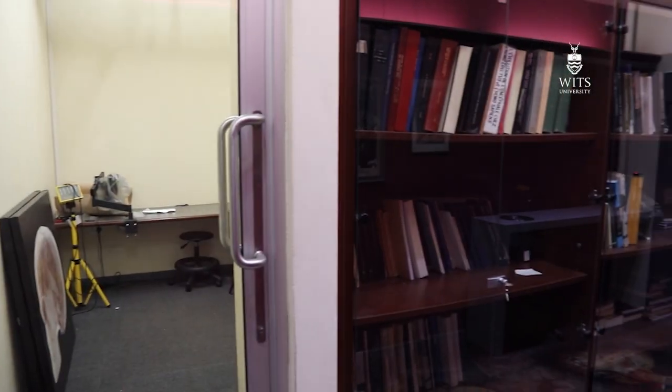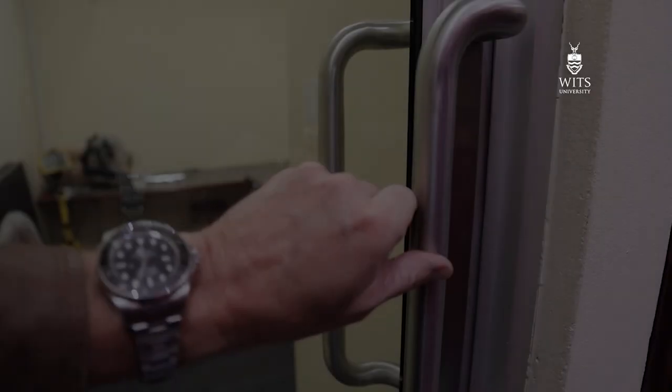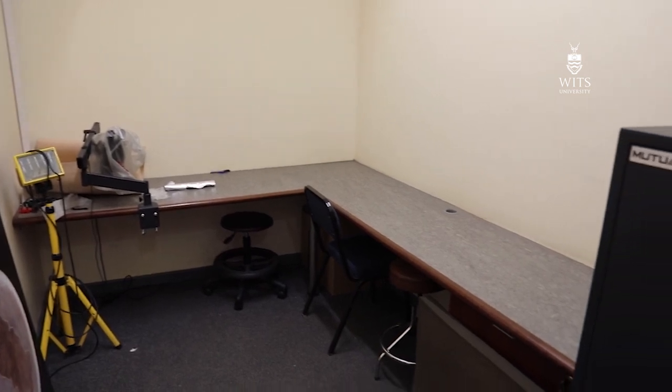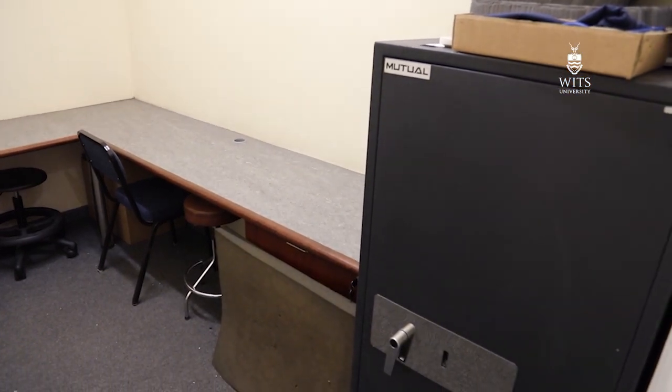In the entrance hallway, before you get to our highly secure vault door, there are two breakaway rooms designed for when scientists want to work in a smaller space or with particularly fragile specimens. These two rooms have their own safes and their own equipment for working with specialized equipment.